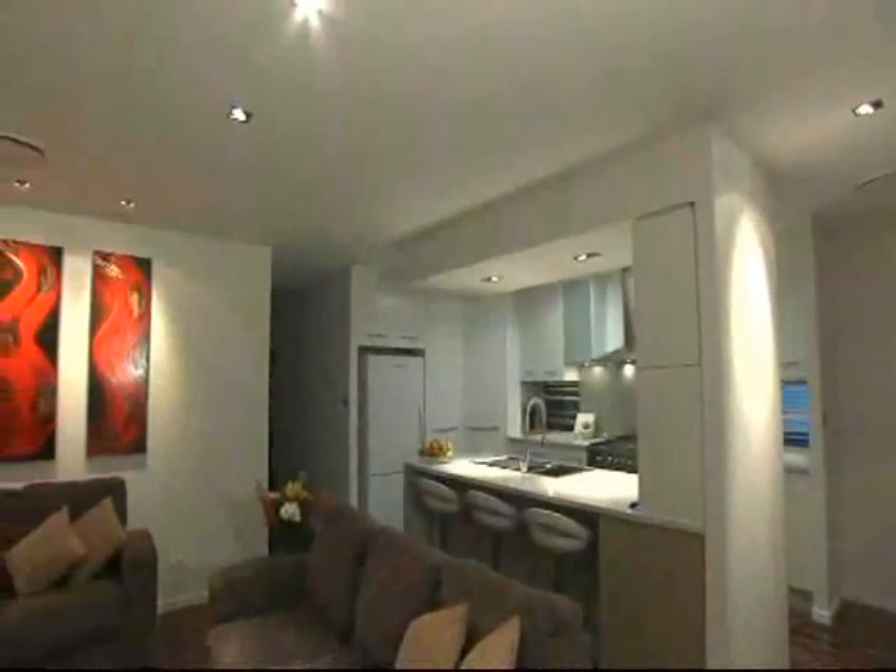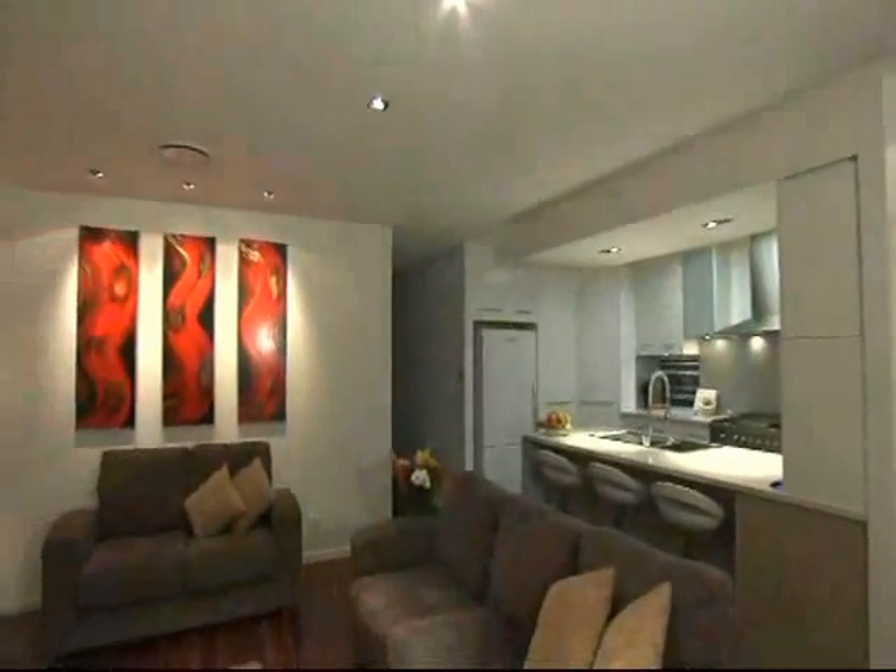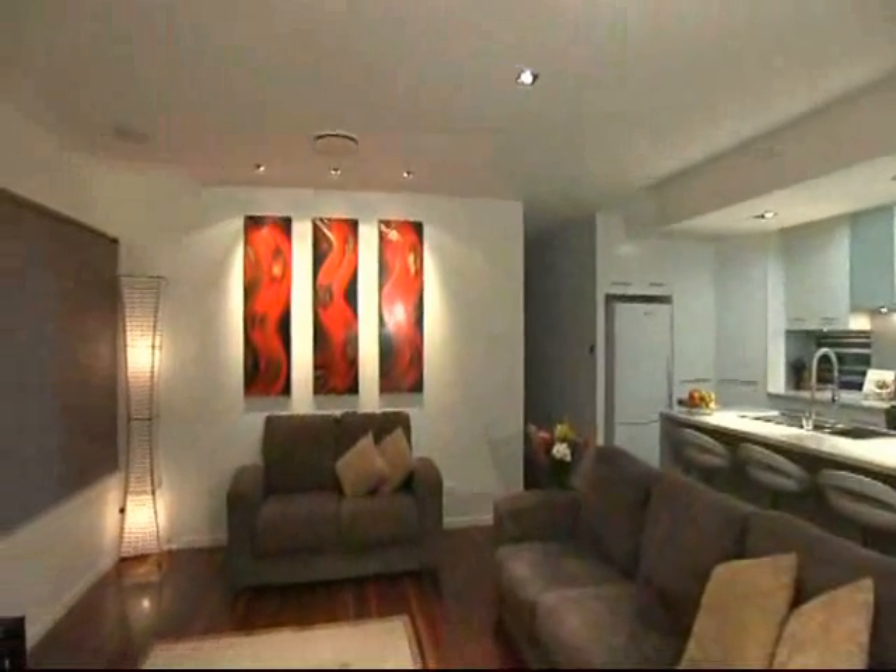Virtually everything electrical and electronic in your home can be connected to your Dynalite system: air conditioning, ceiling fans, motorised blinds and curtains, movie screens, heat lamps, exhaust fans, audio visual, water features, garage doors and security.